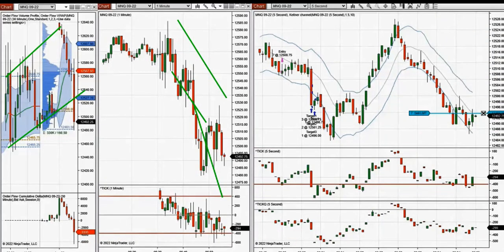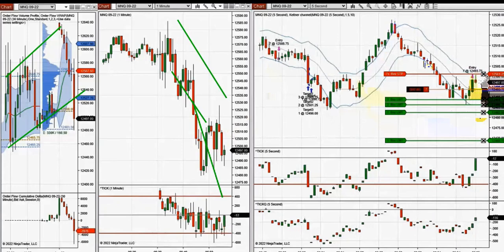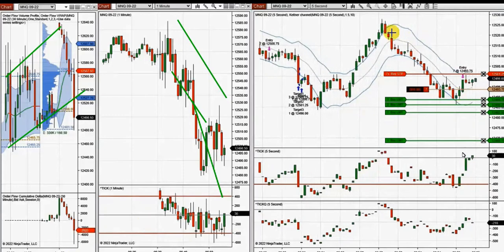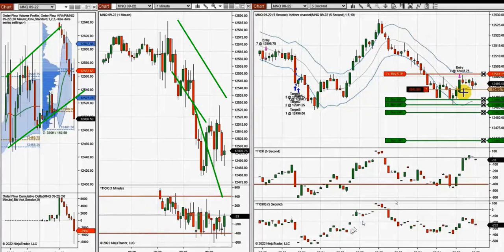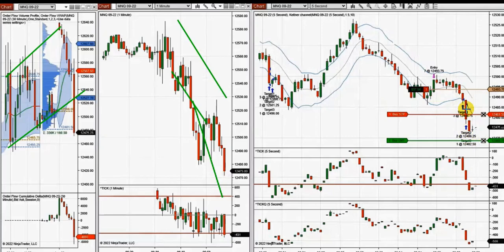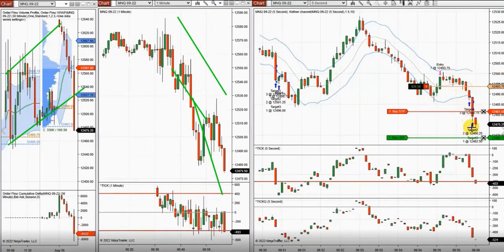Looks like all targets were reached. This was the entry and exit — this swing was taken. The pullback went further up, and again it looks like after coming back to this level there's a possibility it can go further based on what we see on TKNYC, which is the order flow for buyers, and it's negative. He took this position which went all the way and reached all targets.